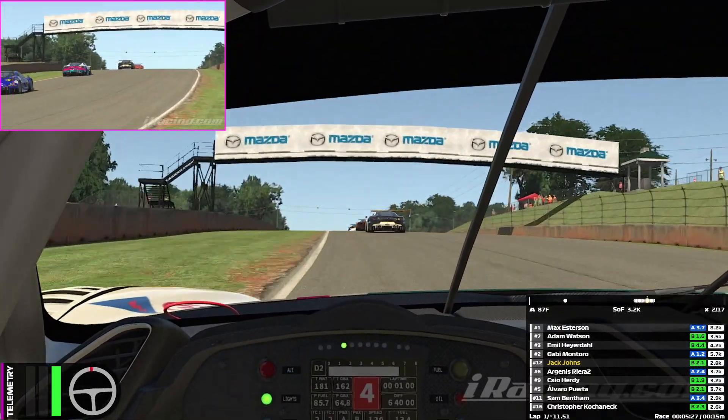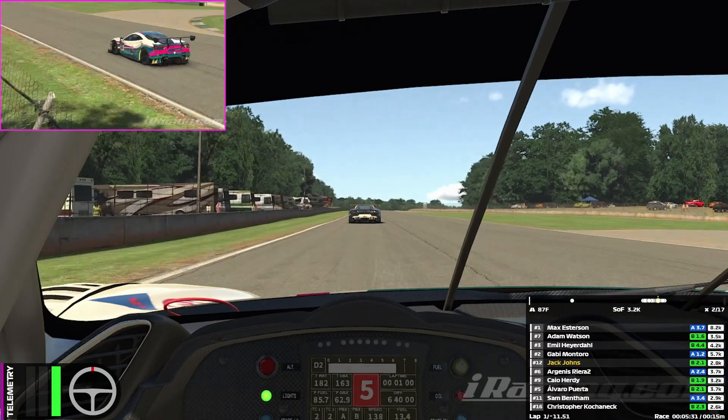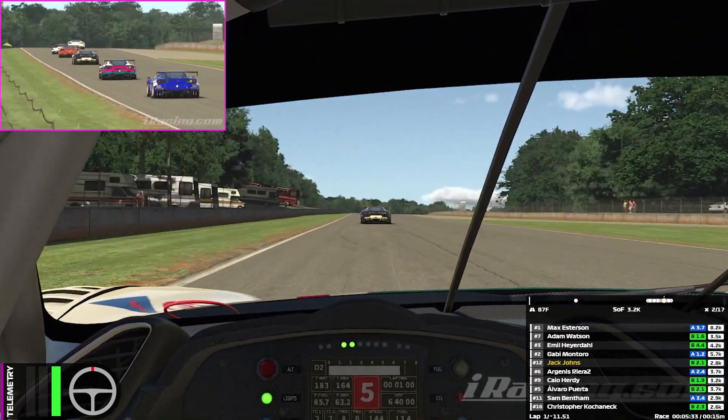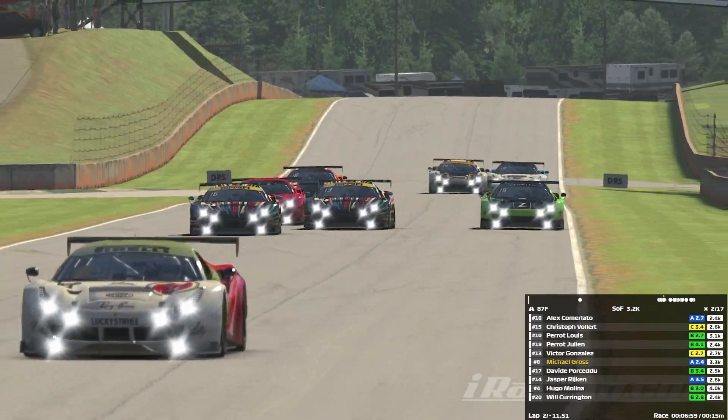We know Gabby from Charlotte - he's going to be quick as well - but it looks like those three are going to start battling, so maybe we can catch them up. Riera behind in the number six car isn't going to be a slouch either, so we need to keep an eye on him. This is one of those rare few times where we actually recognize some of the names in the race.